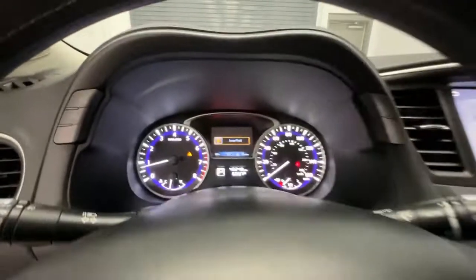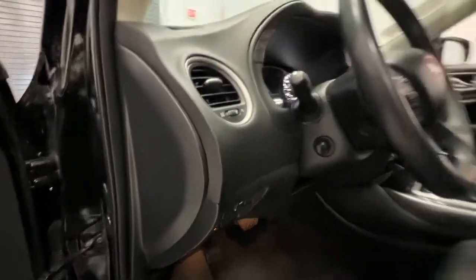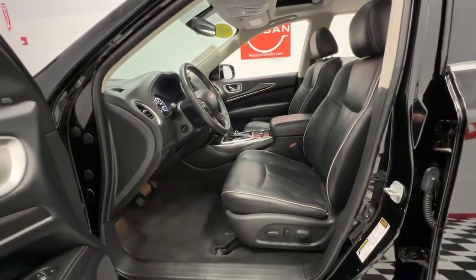Let luxury inspire your adventures when you're in this well-appointed QX60. Come in for a fun and easy test drive. Our team will make it the best part of your day.